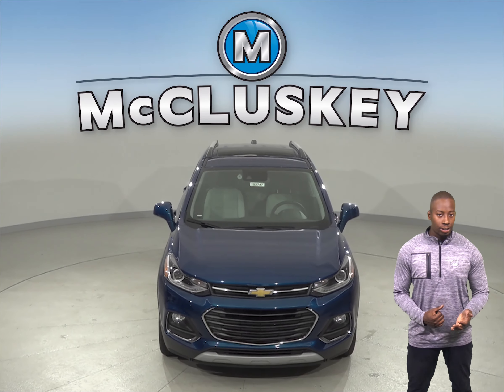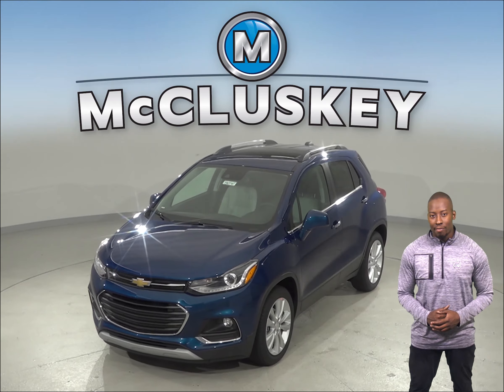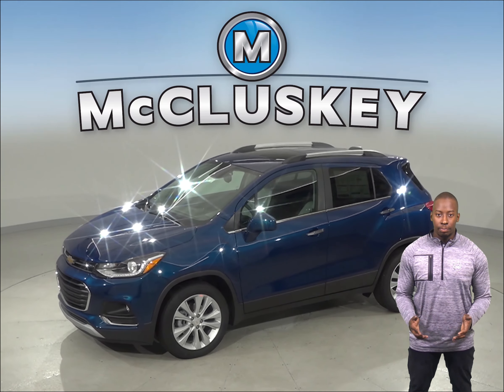The 2019 Chevrolet Trax has OnStar, which uses a GPS receiver and a cellular system to get turn-by-turn driving directions, remotely unlock your doors if you lock your keys in, and even help track down your vehicle if it's been stolen.